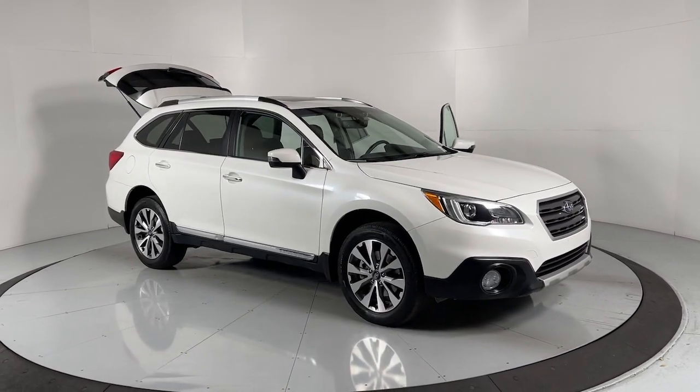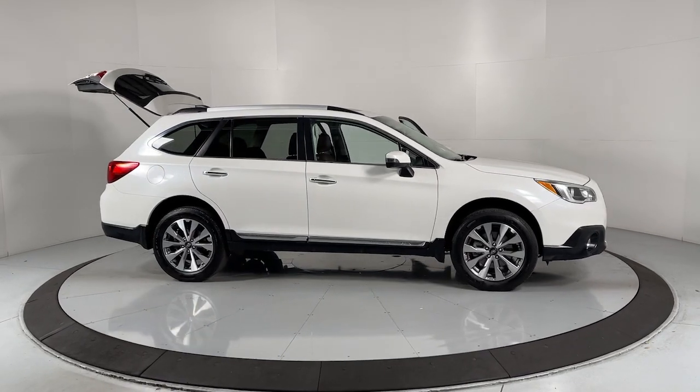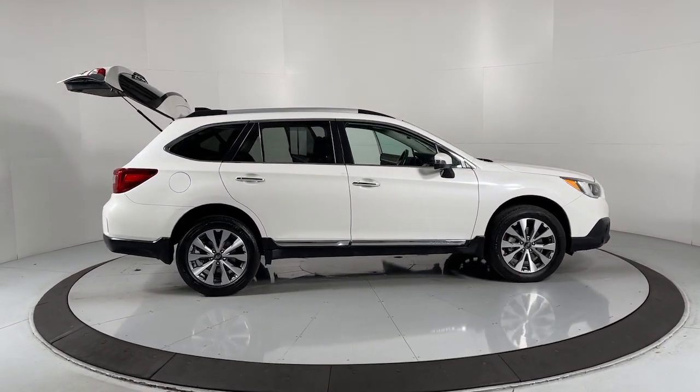Here is a wonderful 2017 Subaru Outback. With less than 80,000 miles on the odometer, this vehicle provides excellent value.